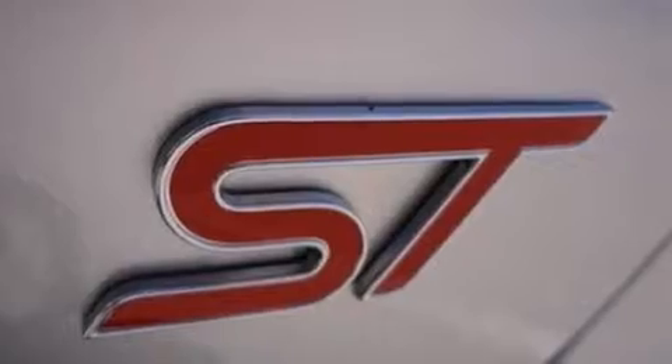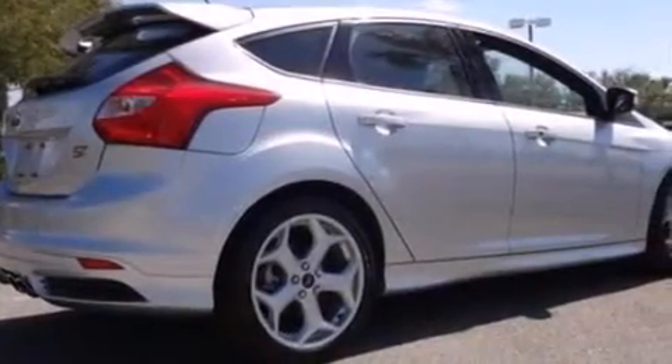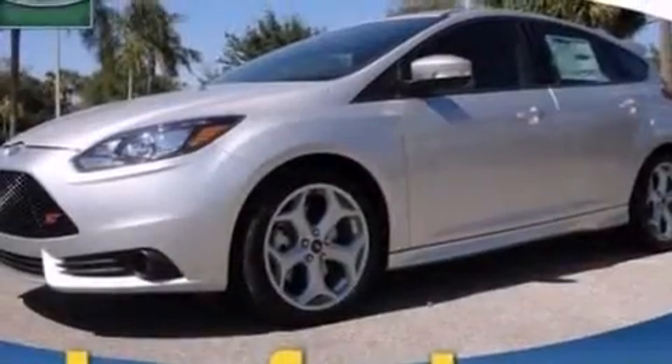The following features are also included: cruise control, full-power accessories, a six-speaker audio system, a CD player, a leather-wrapped steering wheel, side curtain airbags, a rear spoiler, dusk-sensing headlights, a four-wheel independent suspension, and air conditioning.